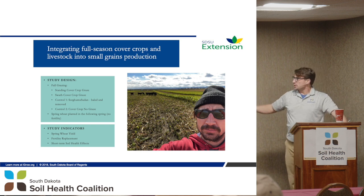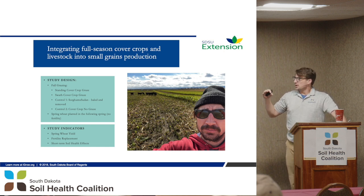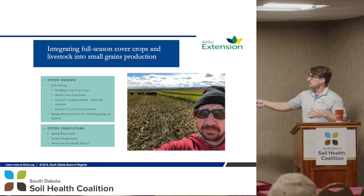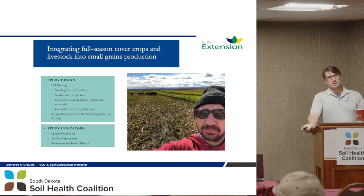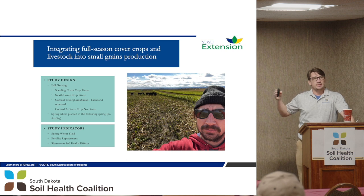The second objective: once they got off, when we go to plant spring wheat the next spring, we're going to plant with no fertility at all. We wanted to look at the fertility value of the livestock and the short-term benefits of grazing. Basically, we set this up as a series of plots — graze it, plant wheat, move to the next one, graze it, plant wheat. We did this over a three-year period, looking at first-year effects each year.